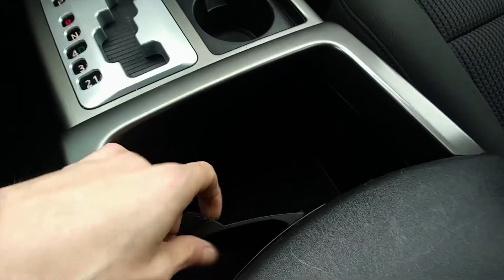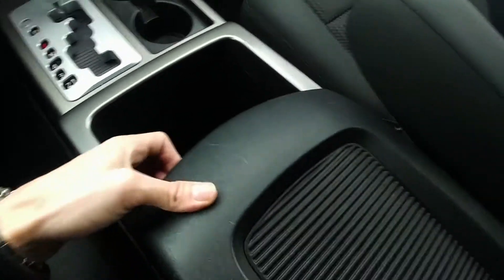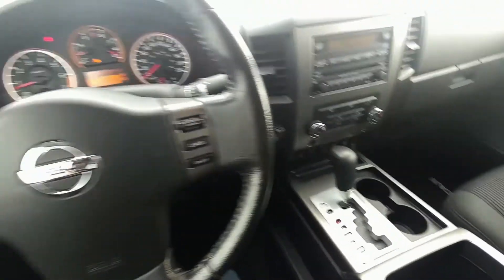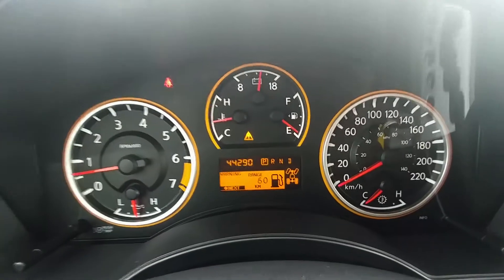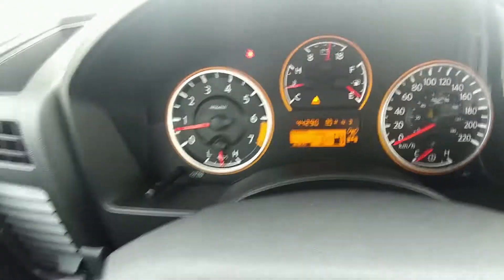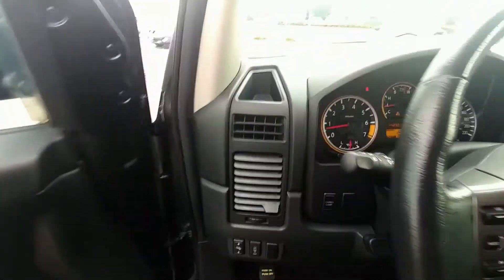It's got storage everywhere — some down here, and if you're a fan of 7-Eleven big gulps, there you go: extra-large cup holders. There's a nice deep armrest to store all your junk. It's got radio controls and cruise control in the steering wheel. And have a look — 44,290 kilometers. That is it on this 2011, so there's a lot of life left in this bad boy.